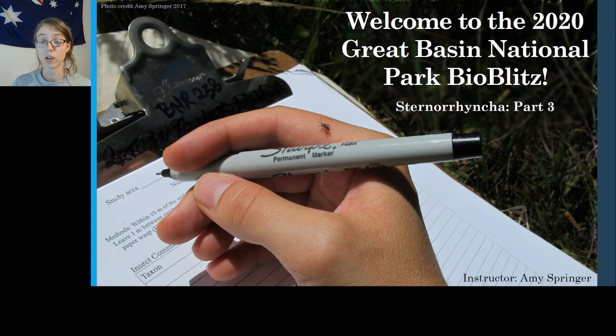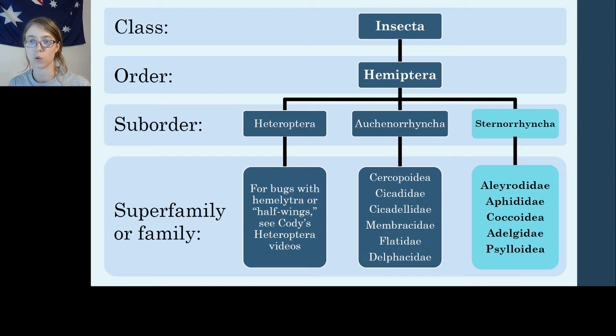To reorient you, under Order Hemiptera we have covered three suborders. Heteroptera was covered by Cody, Auchenorrhyncha was covered by me in the last three videos, and Sternorrhyncha has been covered by me as well. This is the last video of this series and today I will be covering superfamily Coccoidea, which includes the scales and mealybugs, family Adelgidae, which includes the spruce and pine aphids, and finally Psylloidea, the superfamily containing the jumping plant lice.